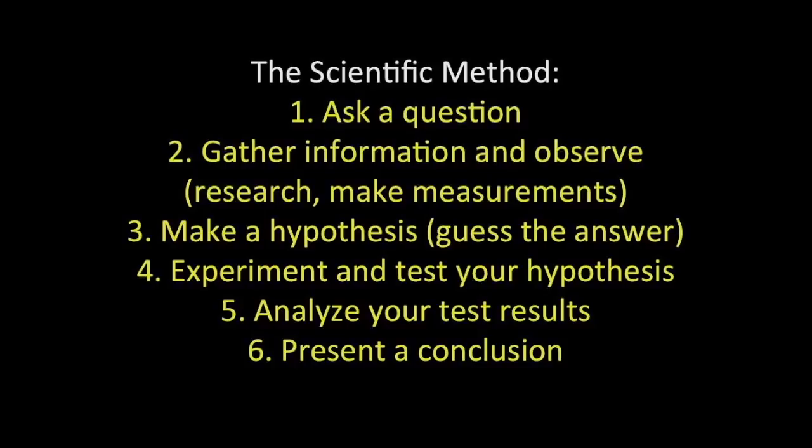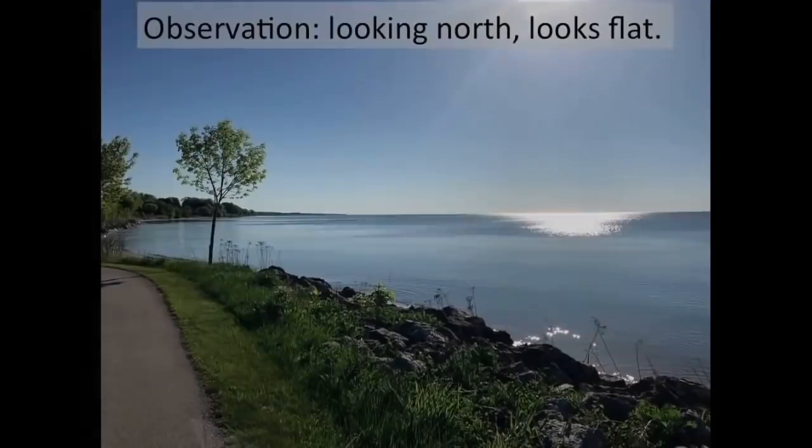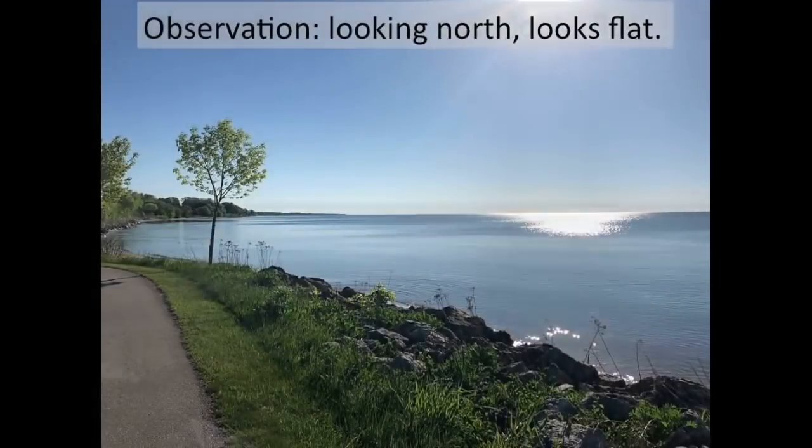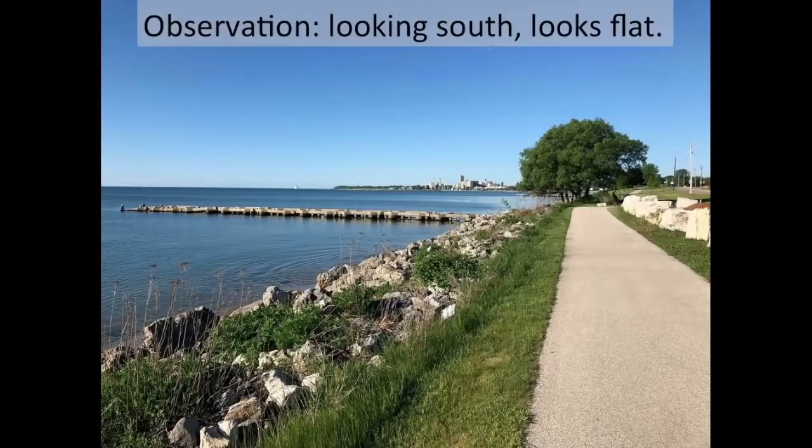So, step one — let's ask a question: is the lake flat or curved? Well, let's observe. Looking north, it looks flat. Looking east, looks flat. And looking south, looks awfully flat.